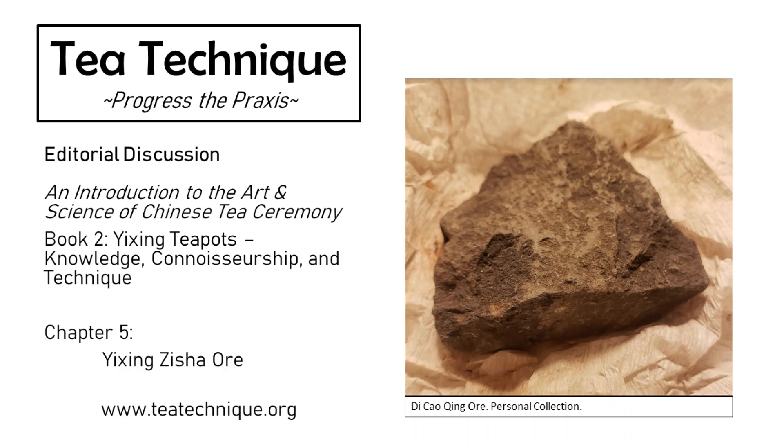It's good to know your previous conceptions of Yixing are wrong. It's good to live in that wrongness for a bit and slowly take on the approach of understanding a system too complex to immediately grasp — slowly taking steps into the lifelong journey of understanding what makes Yixing special. Well, everyone, that's all the time we have for today. Thank you for joining us in this edition of Tea Technique Editorial Conversations. Please join us again for our next conversation: The Mines of Yixing.